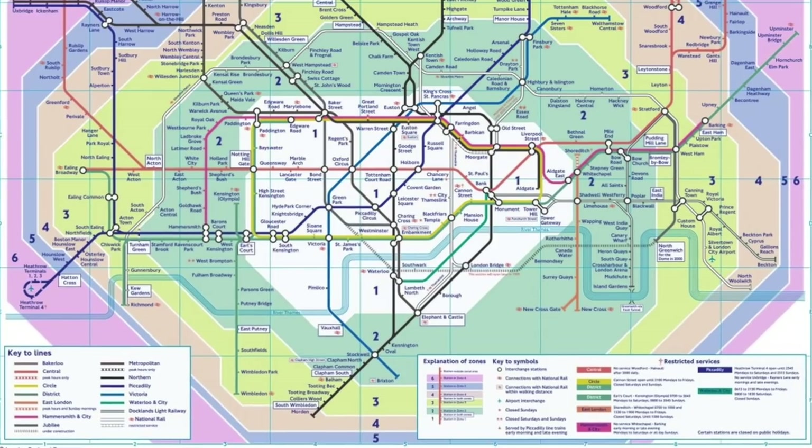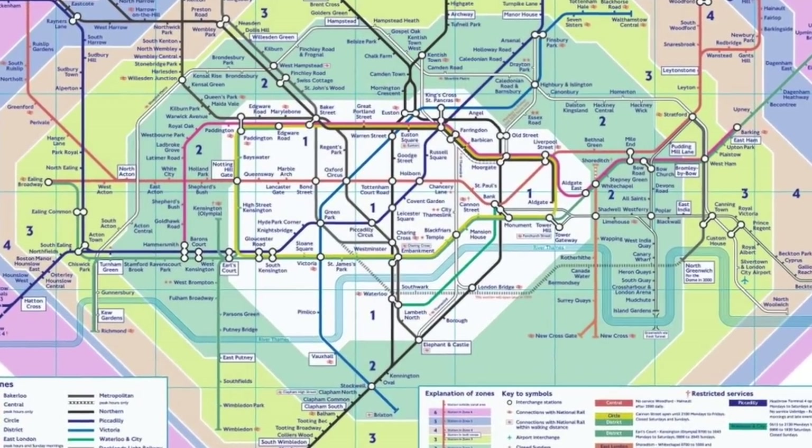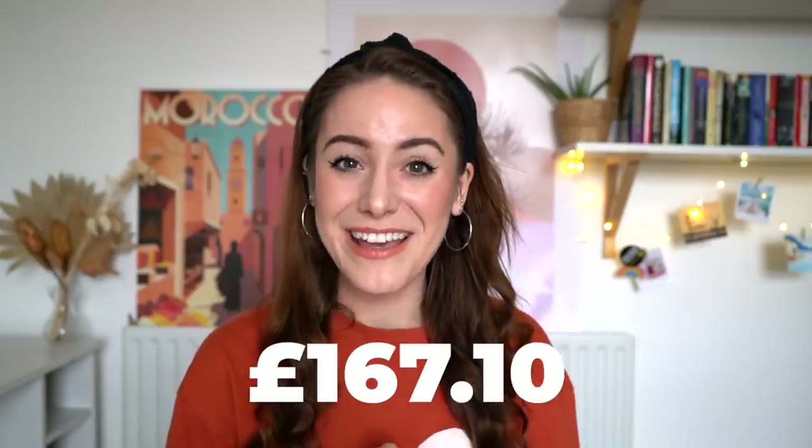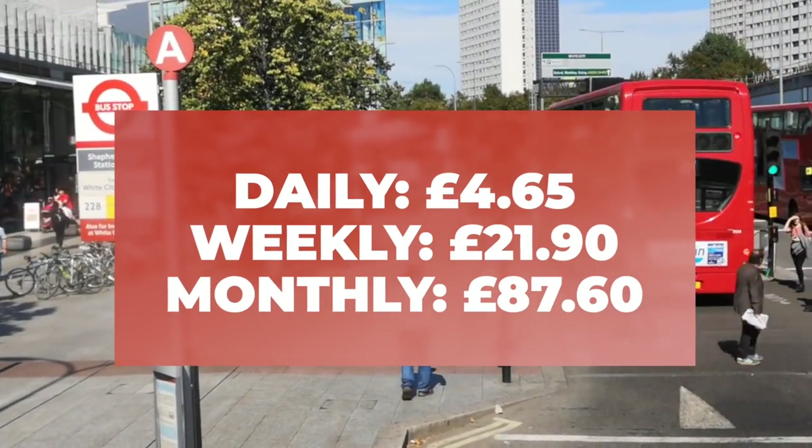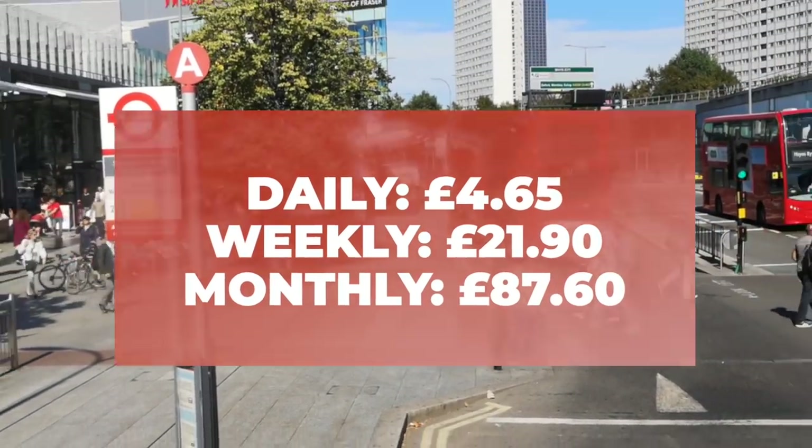Our next category is travel, and this has obviously been deeply impacted by all the lockdowns we've had over the past year. But on a regular basis, I would buy something called a monthly travel card. I typically get a zone 1-2-3 travel card, and that costs £167.10. If you want to lessen the burden, one thing you can do is stick with buses — it will require more time and patience due to delays, but the math works out to £4.65 per day, which adds up to £87.60 per month.